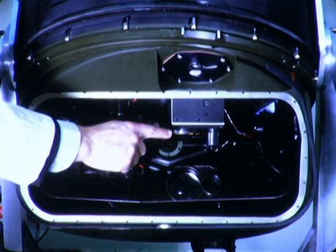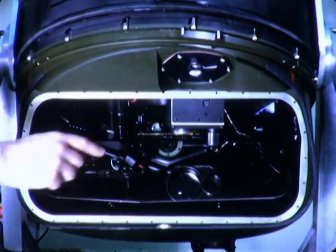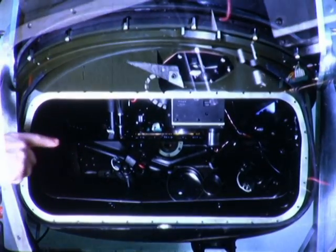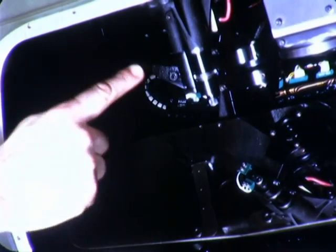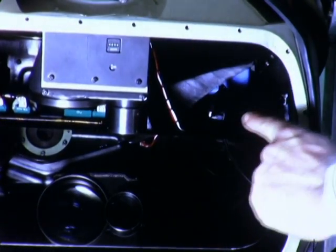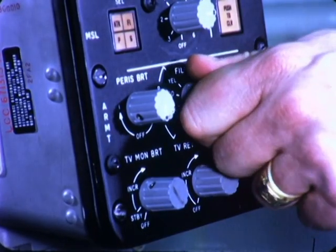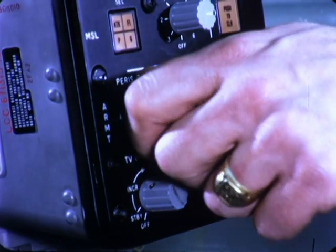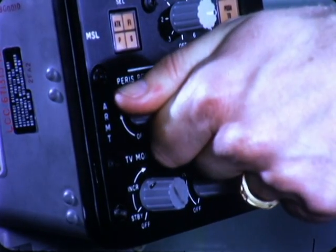Sensors mounted on this optical bench beyond the laser rangefinder and the periscope optics will include the TOW missile trackers and a night vision sensor. The periscope optics contain red and yellow Polaroid filters energized by the gunner to adjust to varying tactical situations.